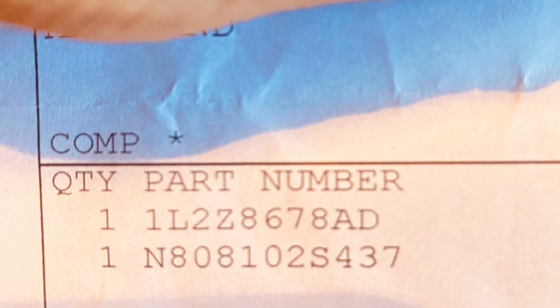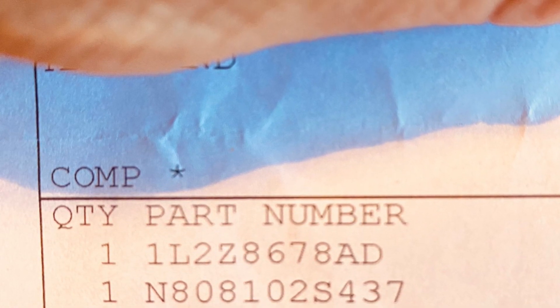Here are the part numbers from Ford — it should cost you about $50 and takes about 10 minutes to put on. The noise went away, so this is 100% the fix for the problem. Thanks for watching.